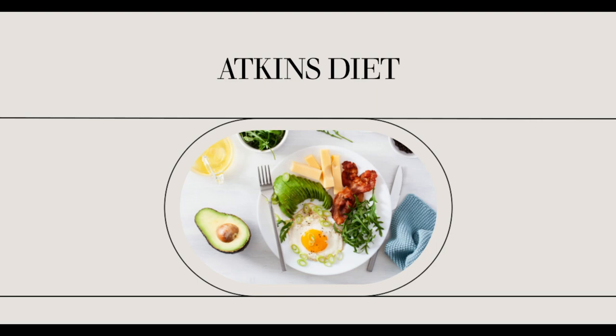After, the weight loss program is modified where the intake of carbohydrates increases in a single day. It is then the process termed as induction, a preparation for the next phase called ketosis. It is a state wherein the body turns the stored fat into energy.